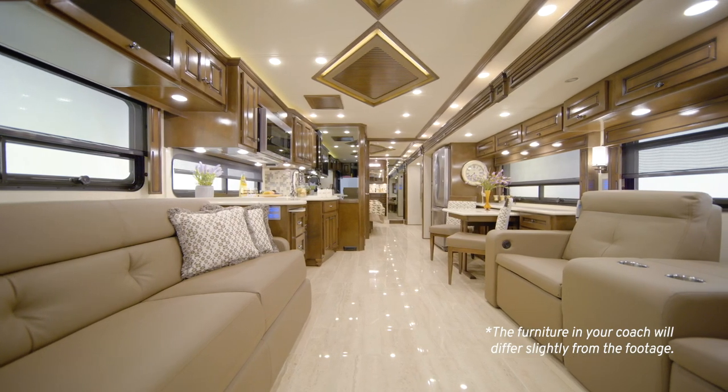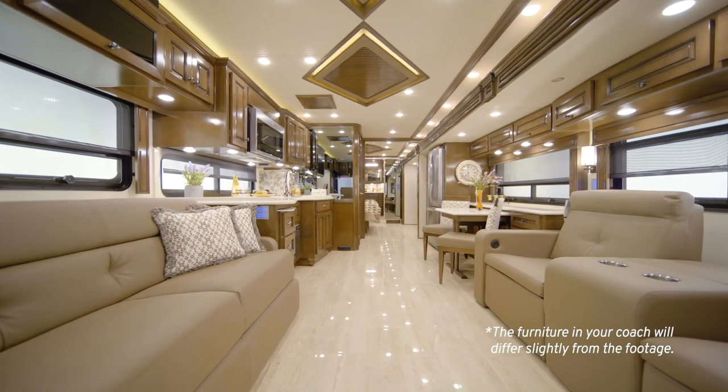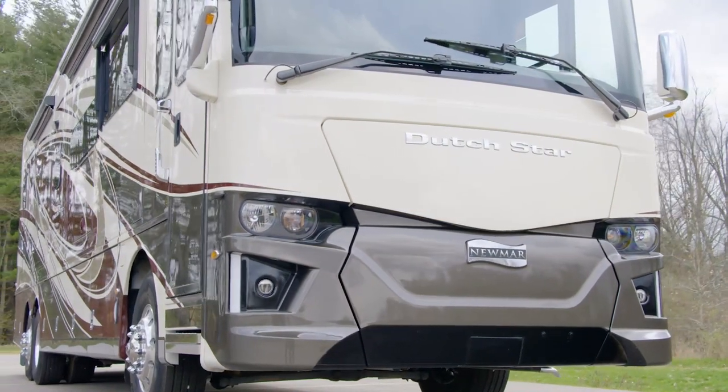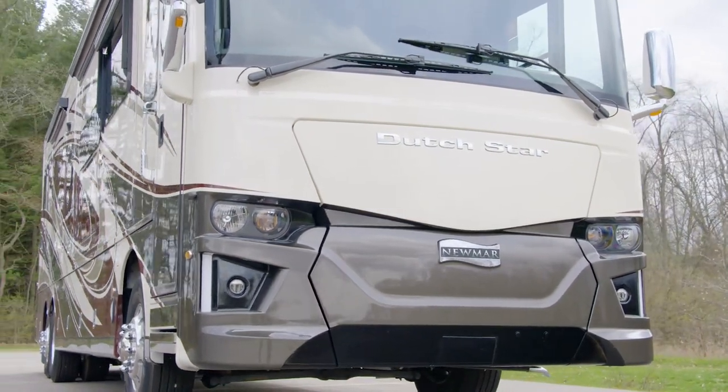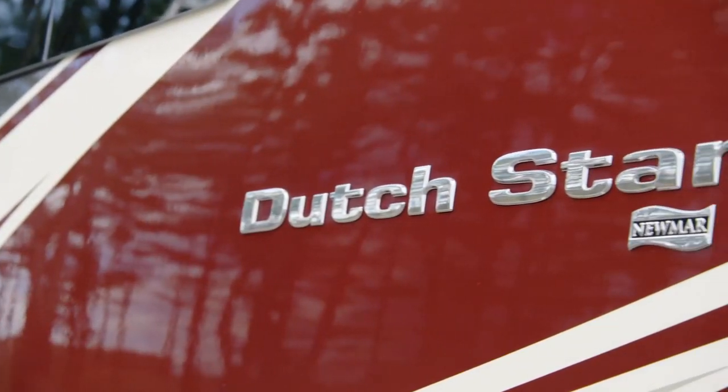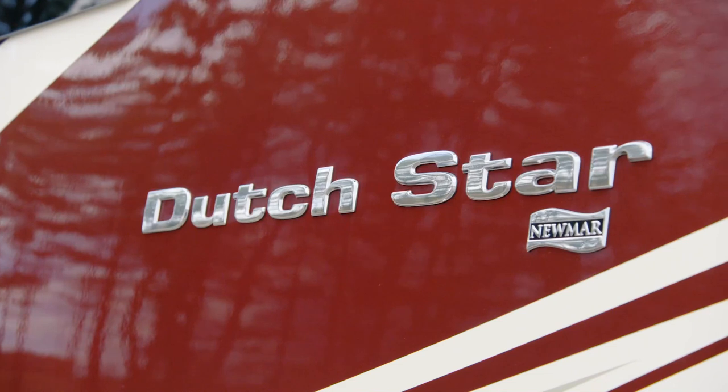Already with a long list of features and amenities, plus its stylish design, we've added yet another exciting, innovative feature to our most popular Newmar Coach. We are pleased to take this opportunity to show you the 2021 Dutch Star Diesel Motor Coach.